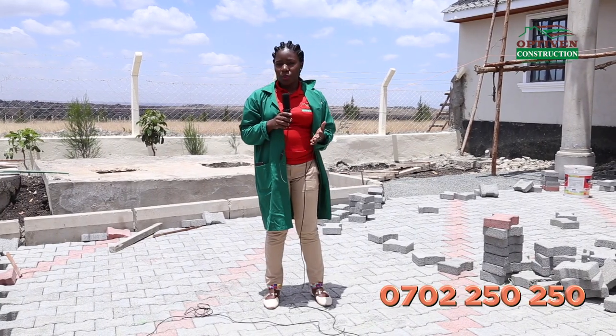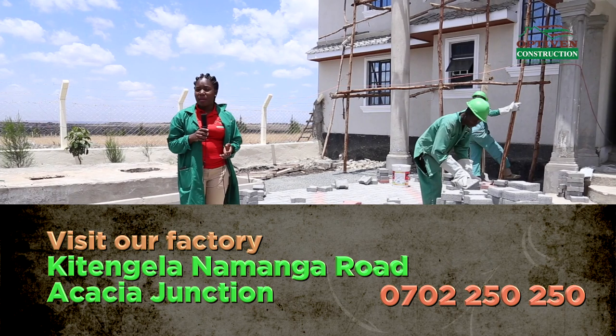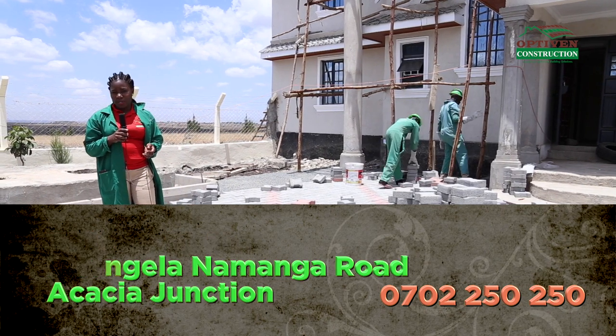At OptiBend Construction, we offer quality and affordable building materials for your needs. We welcome you to come and visit our factory at Kitengela off Namanga Road at the Acacia Junction. You can also call us on 0702 250 250.